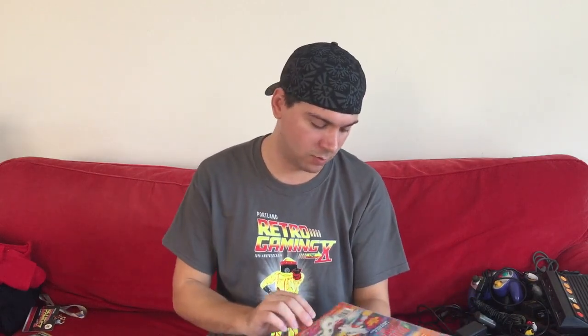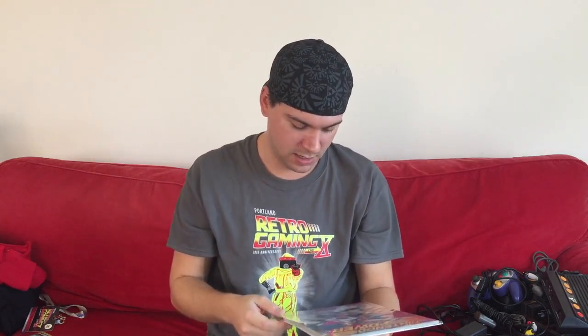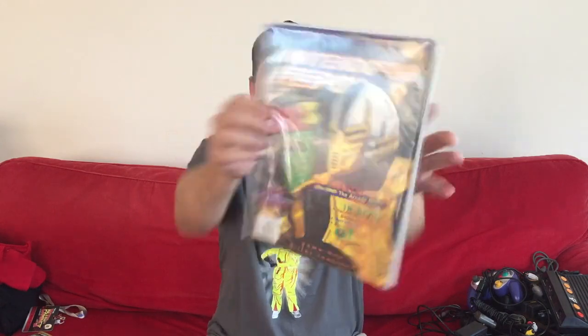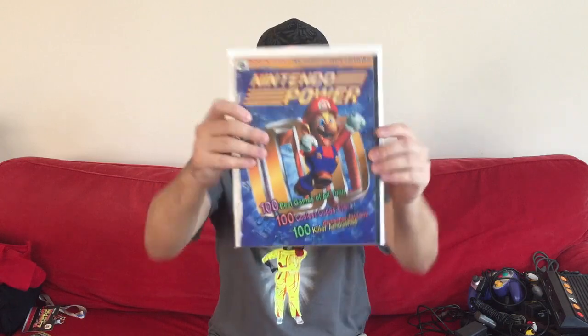All of these are complete — I would not purchase them if they weren't. Next one I needed was issue 78, with Mortal Kombat 3 on the cover. Then I got volume 97 with Clay Fighters 63⅓ on the front. And this was a great find — I got issue 100 for like two or three bucks, complete, perfect condition. For whatever reason issue 100 is not easy to track down, so that was an awesome steal.